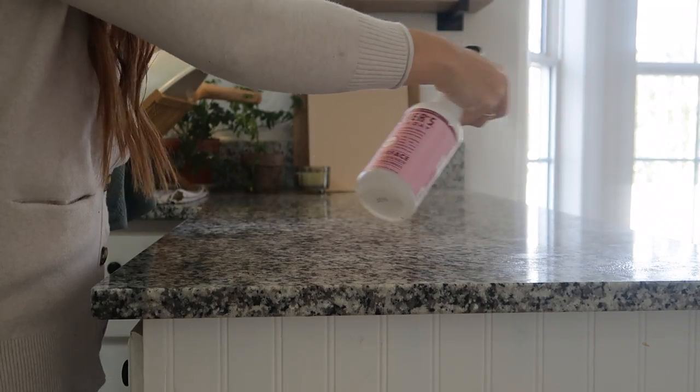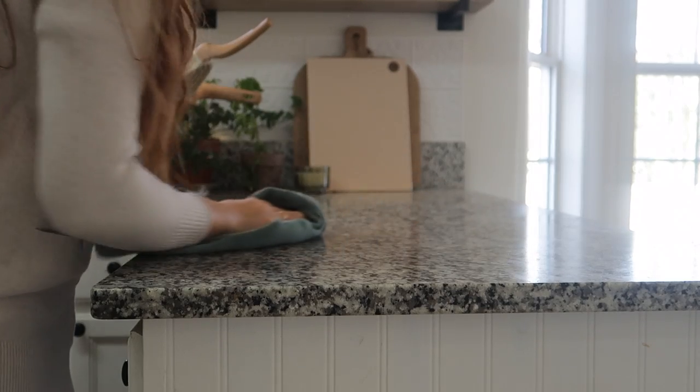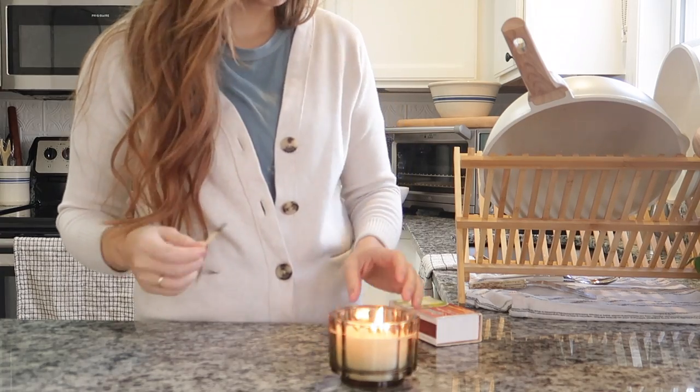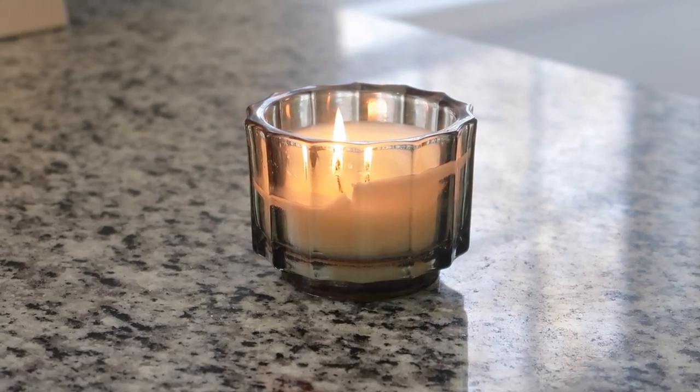When it's warm outside I like to start by opening up my kitchen window, maybe bring in flowers from the garden or farmers market. In the cold months I'll simply light a candle and look out over my frosted garden, envisioning my plans for the next garden season.